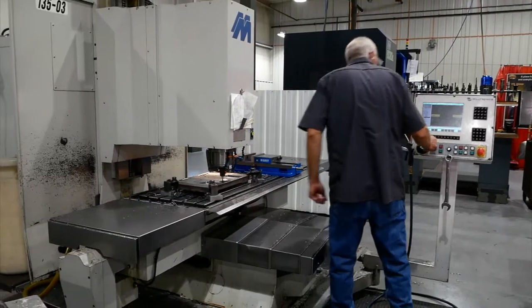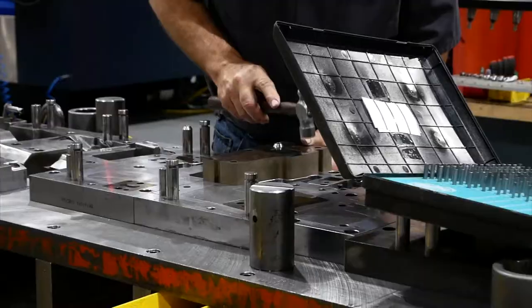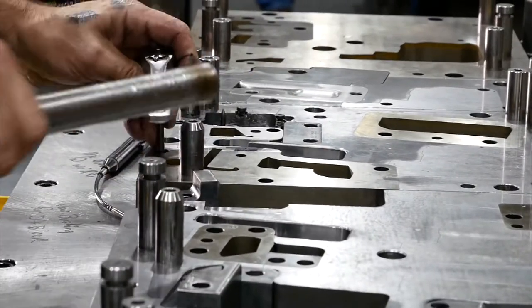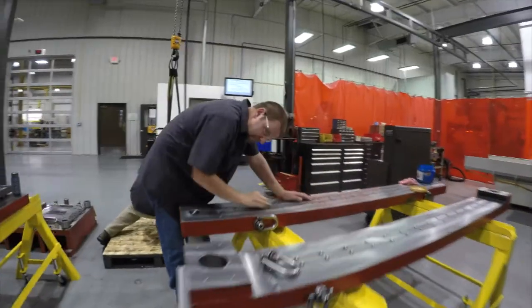Oftentimes, if something goes wrong with the tool inside the press, we're able to repair it right in that press, assuring our on-time delivery and our quality. Our tool and die builders go through a five-year indentured state program, of which MTM pays for that program depending on the grades, so that keeps that side of the workforce healthy and educated.